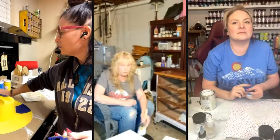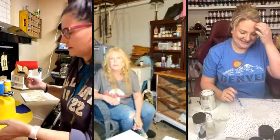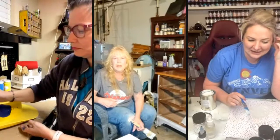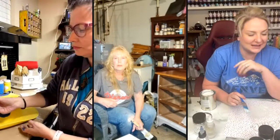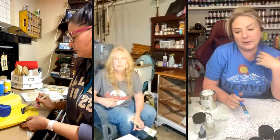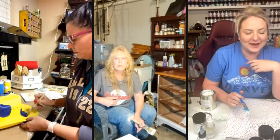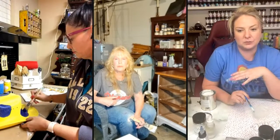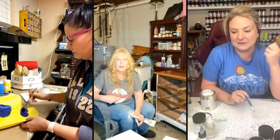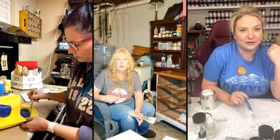Brooke, tell us what you're about and where you're out of. I am Brooke Tannehill, I am the owner and creator behind Candy Page Boutique. I am out of St. Louis, Missouri, and I have been refinishing furniture for about 10 years now, but I have transitioned to more of tumbler making and door hangers. Tonight I'm going to be working on a door hanger and going through the steps I follow for that.